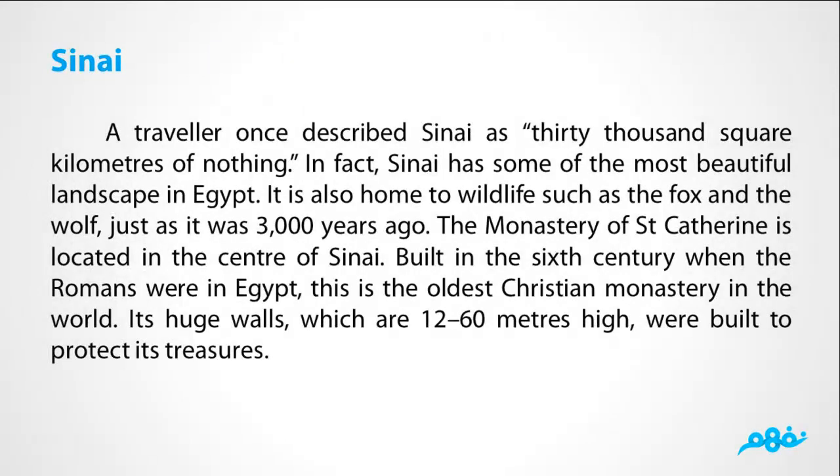Sinai. A traveler once described Sinai as 30,000 km² of nothing. In fact, Sinai has some of the most beautiful landscapes in Egypt. It's also home to wildlife such as the fox and the wolf, just as it was 3,000 years ago. The monastery of Saint Catherine is located in the center of Sinai, built in the 6th century when the Romans were in Egypt. This is the oldest Christian monastery in the world.